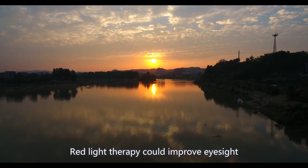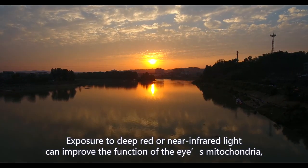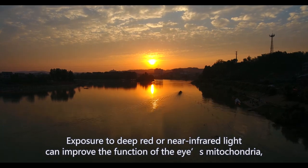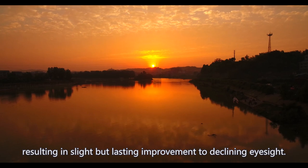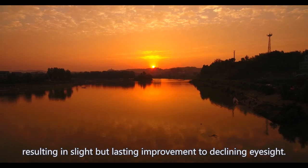Red light therapy could improve eyesight. Exposure to deep red or near-infrared light can improve the function of the eye's mitochondria, the powerhouses in cells, resulting in slight but lasting improvement to declining eyesight.